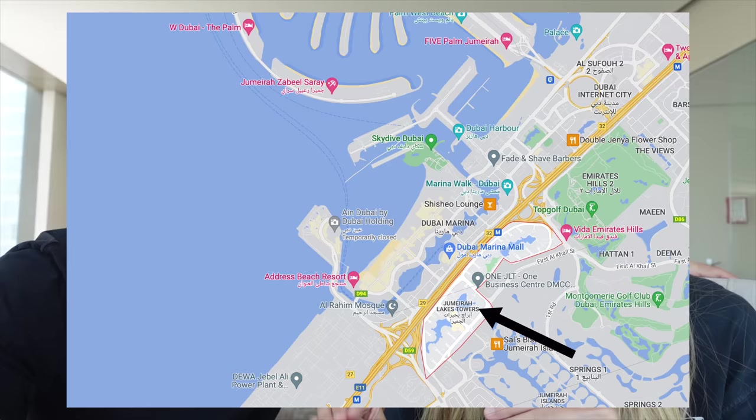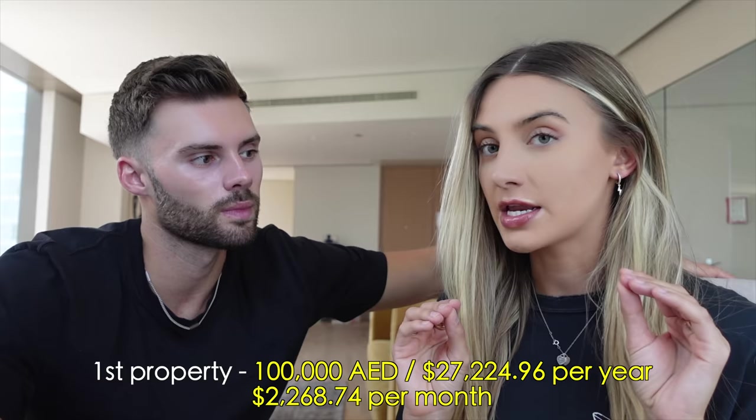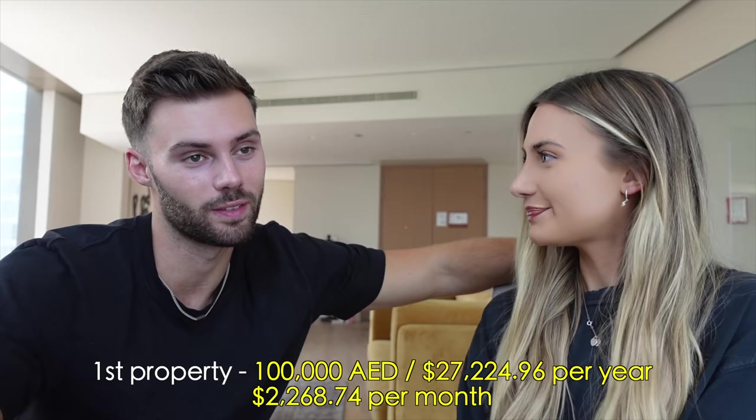Good morning guys, welcome to another vlog. We've done a few property comparison videos since we've been in Dubai and they've performed really well, so we thought we would do another one. The first property we're going to check out today is in the JLT area, which is called the Jumeirah Lake Towers. It's a little bit set back — you've got the JBR area, then Dubai Marina, and then the JLT area. This property is on for $27,000 a year, which is just over $2,000 a month but still a great area. Later in the video we'll go check out a higher-price property.